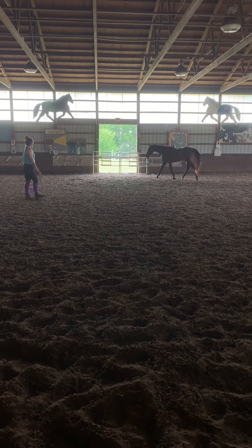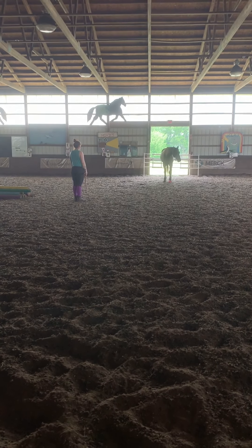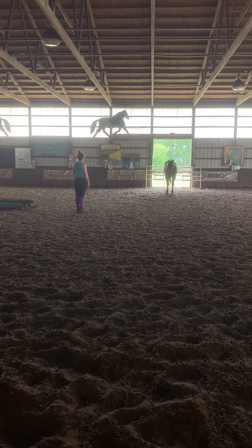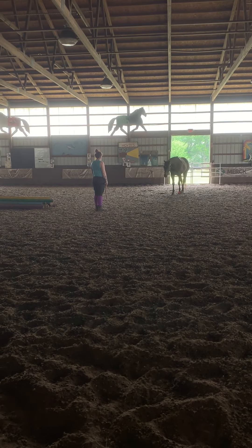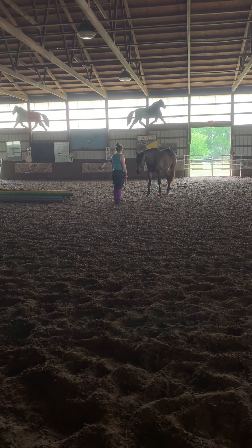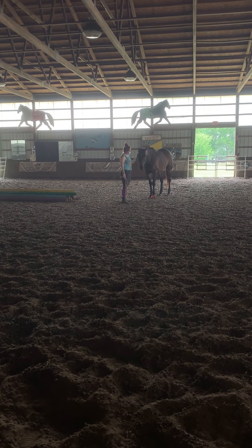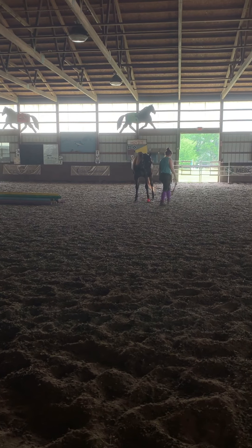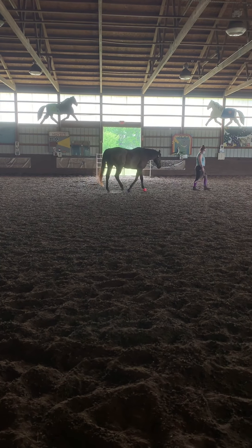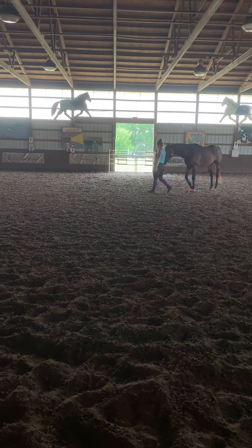Right here I step out in front of him and I say whoa, and he should stop and turn towards me. And then I'm going to ask him to come in and stop at me. Good boy, Kat. Give him a little reward — the fun part's hanging out with me in the middle. And I'm going to ask him to just move around a little bit, just following me. Good boy.